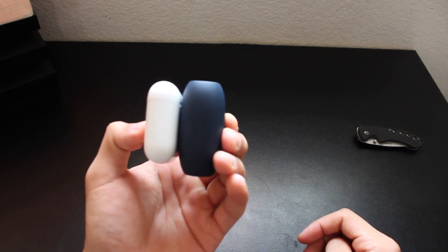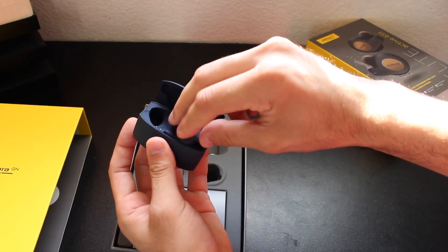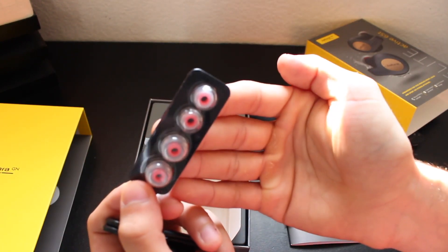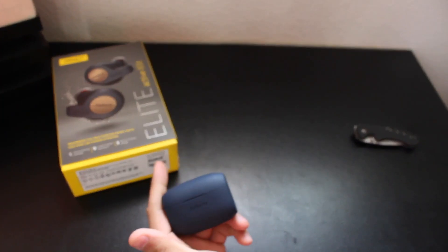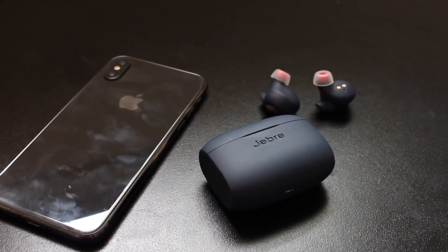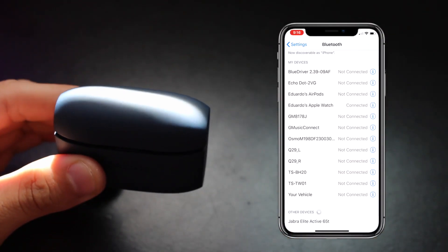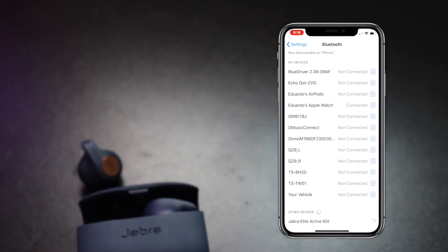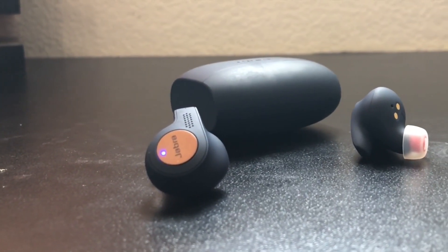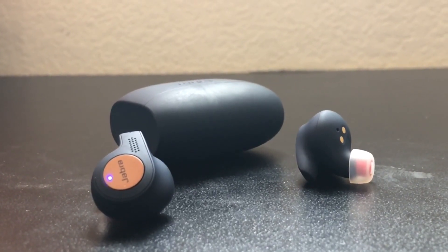In the box, they don't include much — just the charging case, the earbuds, a micro USB cable, and different sized gel fittings. But when pairing the device for the first time, the process was extremely easy. As soon as you take them out of the box, it's as simple as going to your Bluetooth, tapping the device, and that's it. People who are non-tech savvy shouldn't have any issues pairing them up.